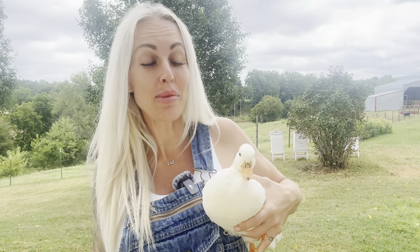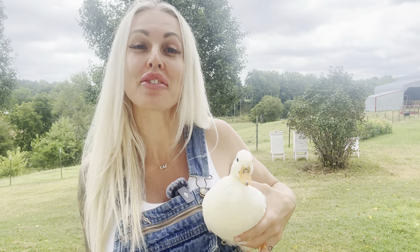Hey guys, in today's video I'm going to talk all about call ducks so you can decide if they're right for your homestead.